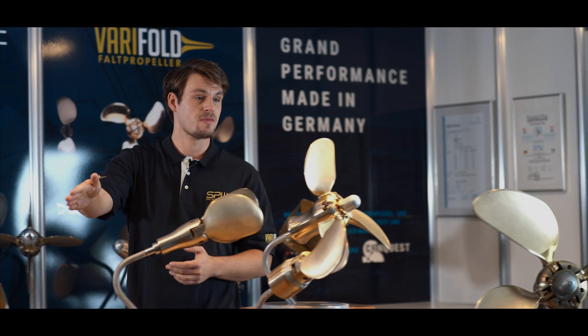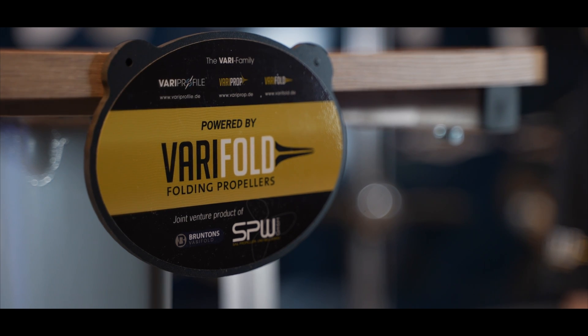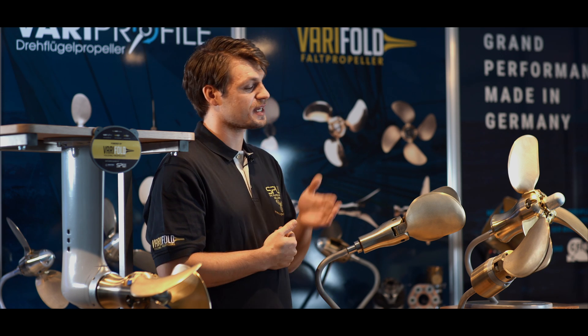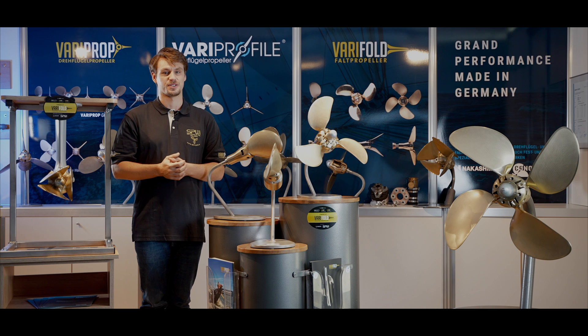Through a perfect hub form, the weight of the sail drive hub was decreased while remaining resilient and durable. Each Verifold has a shock absorbing system that reduces opening noise and protects the blades and propeller hub from attrition. The Verifold requires annual maintenance through proper cleaning and anode protection.